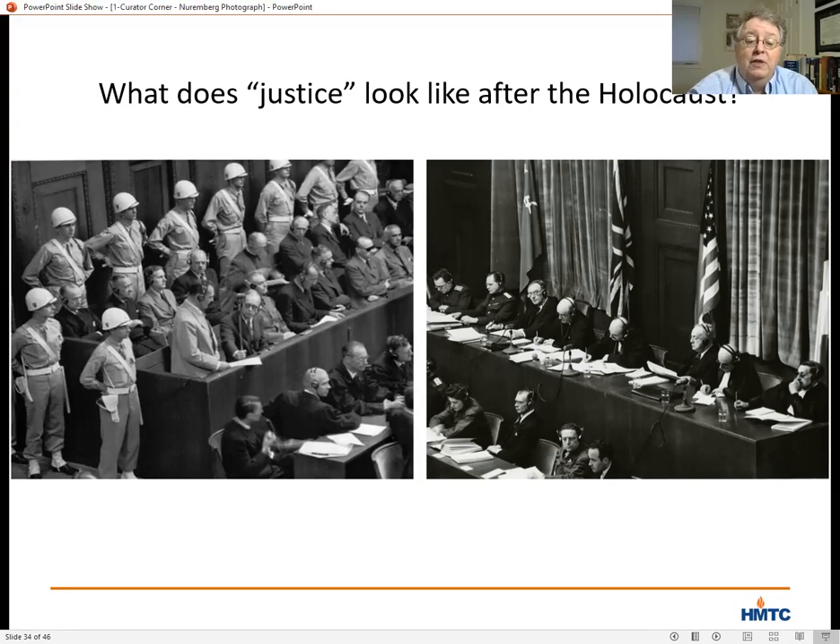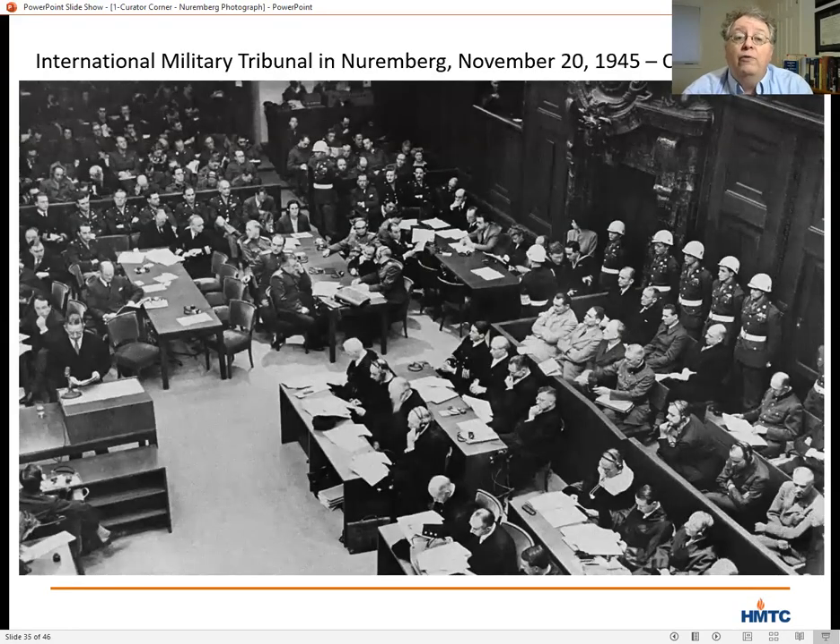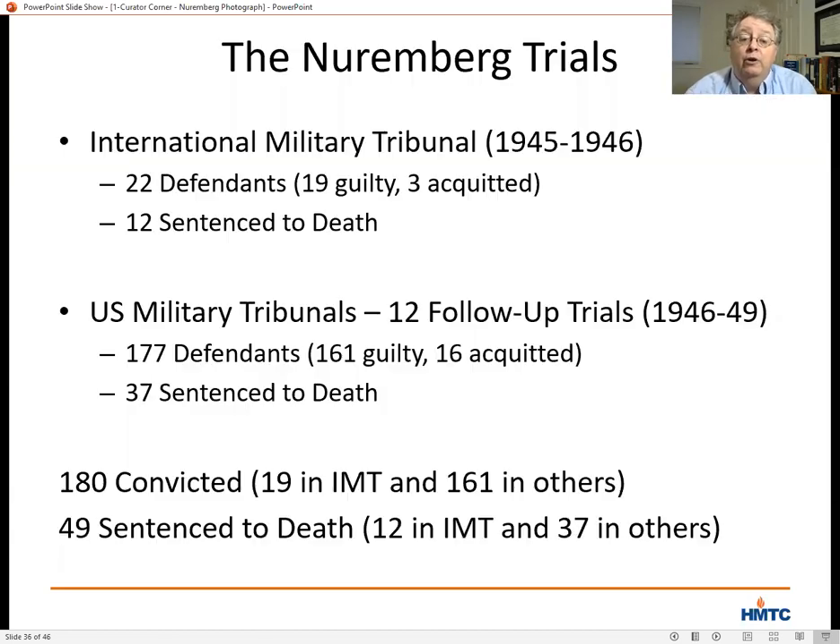When Americans talk about the Nuremberg Trials, they often confuse the various post-war trials. Our photograph is from the International Military Tribunal, which tried 22 defendants. The unity of the Allied powers faded by 1946 and 1947, so there were 12 subsequent trials held in Nuremberg as American military tribunals without Russian, British, or French assistance. In those 12 post-war trials, the United States tried 177 defendants — 161 were convicted, 16 were acquitted, 37 were sentenced to death, and the other 140 were given prison sentences.